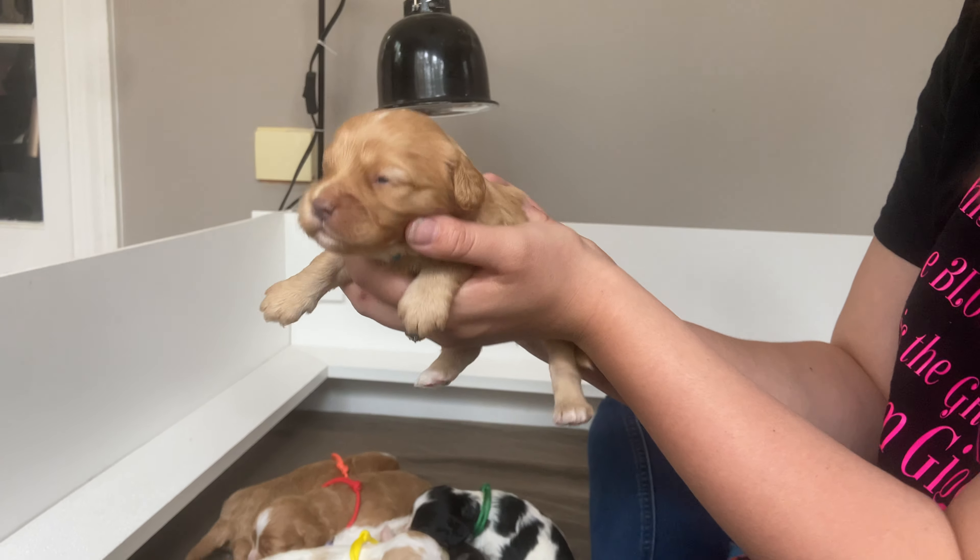And then we have our purple girl. She's the bigger one of the white and tan parties. She's got sweet eyes too.